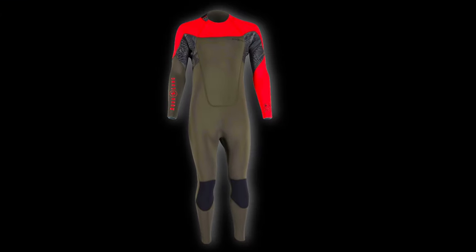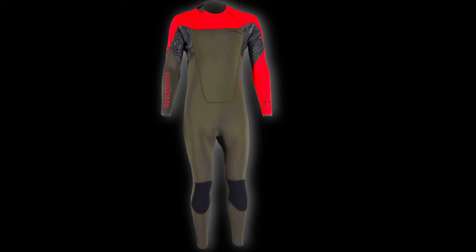First up we have the Aqualung Xscape wetsuit. This one is a little bit different, not just in the looks but in how it's made. It's made from Yulex neoprene - although Yulex isn't traditional neoprene, it's a neoprene alternative that's a plant-derived foam, grown instead of refined from oil or petroleum. It's incredibly flexible, and a lot of people have reported that it's incredibly warm compared to traditional neoprene.